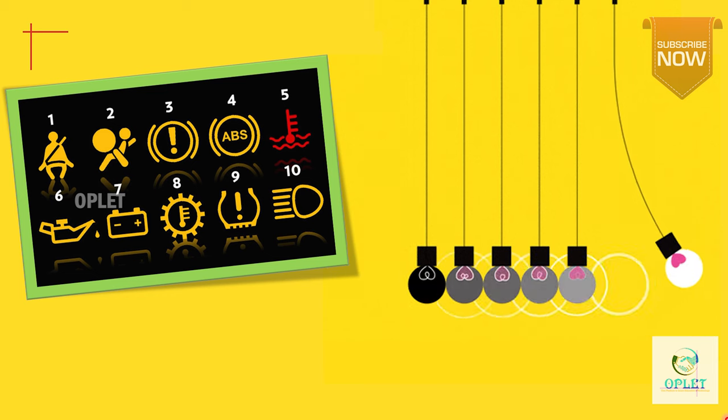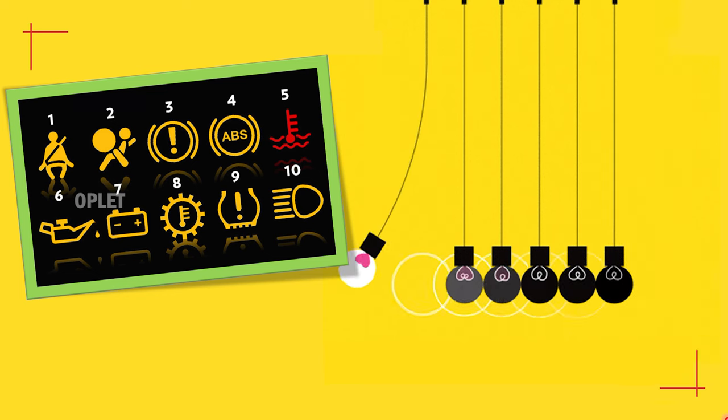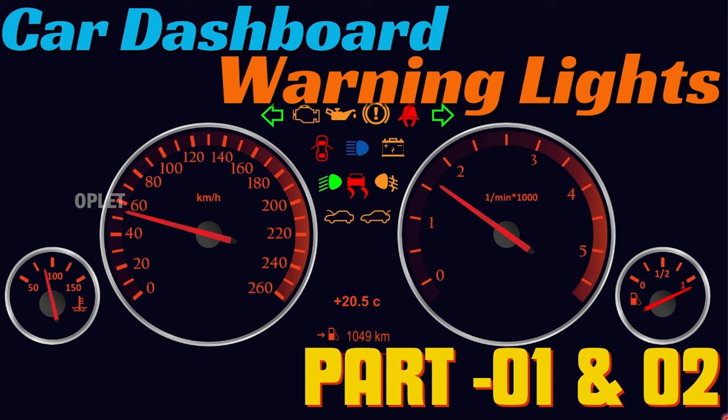So let's explore some of the most common dashboard safety warning lights and what each means. Before moving further, if you have not watched previous parts of the dashboard warning lights series, I am giving a link in the i-button and also in the comment section, so do check out that video also.